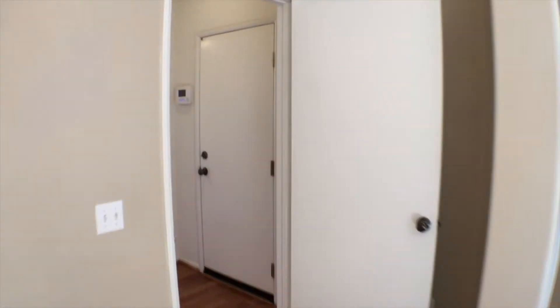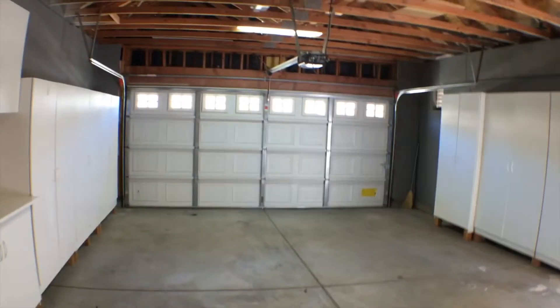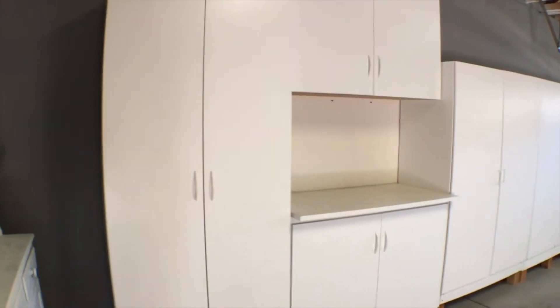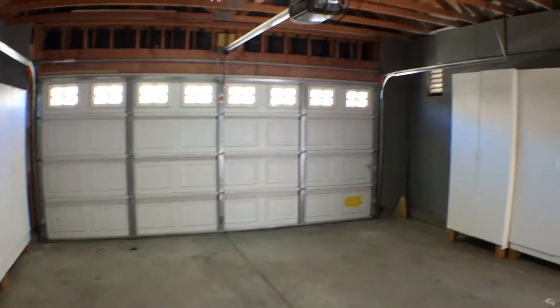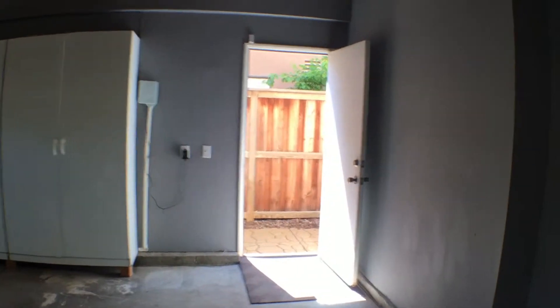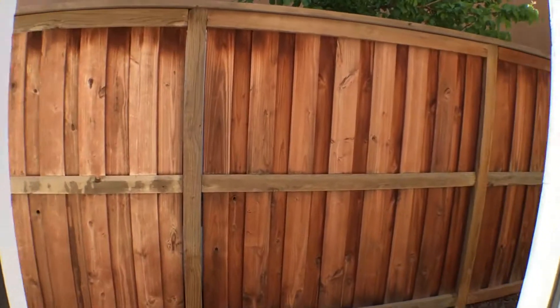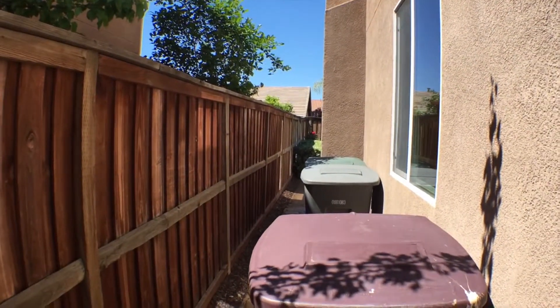If we come outside of this bedroom here, we can access the two car garage, which as you can see has plenty of cabinets and storage space. And then we have side access as well — that will attach you to the backyard there, with the trash cans.